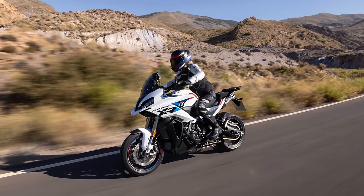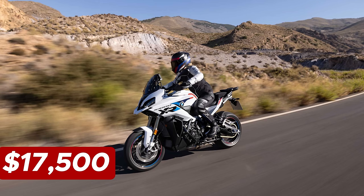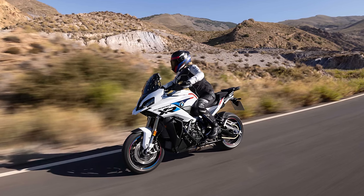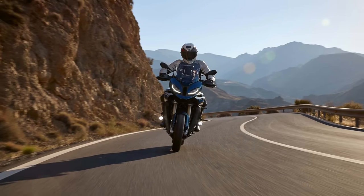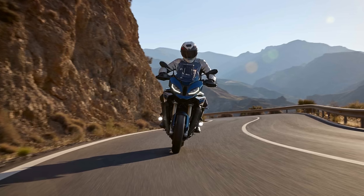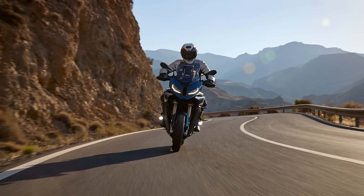The 2024 BMW S1000XR kicks off at $17,500, and that's just the beginning — destination charges add a few more pennies to the tab. The S1000XR is your golden ticket to an upgraded symphony of engine roars, tech-infused joyrides, and a design that effortlessly turns heads. Ready for a ride that's not just a journey but an experience.